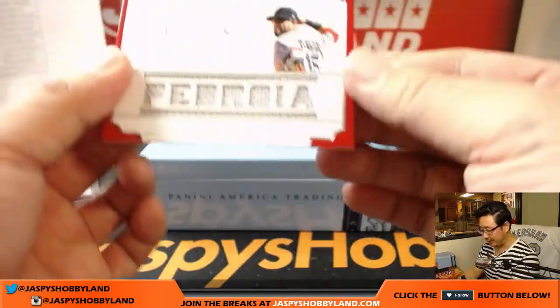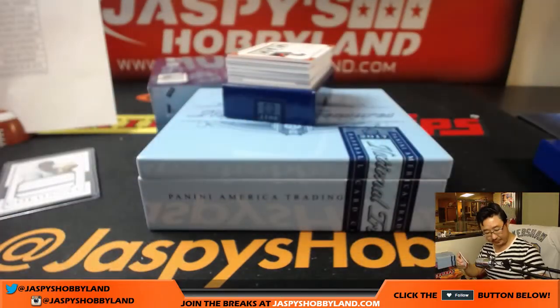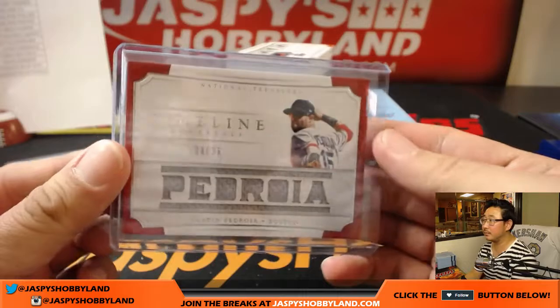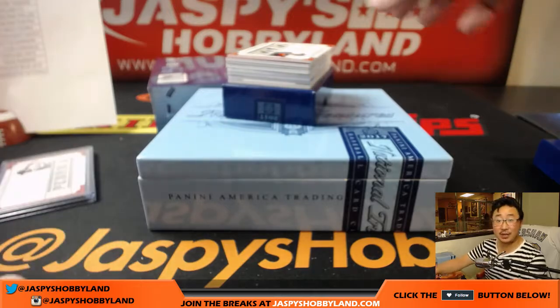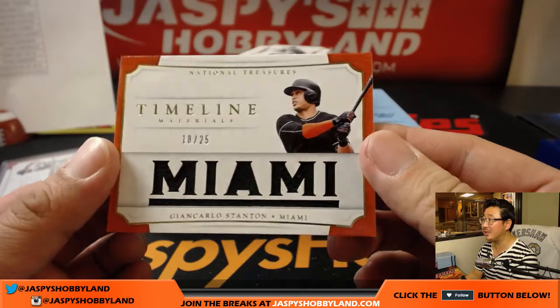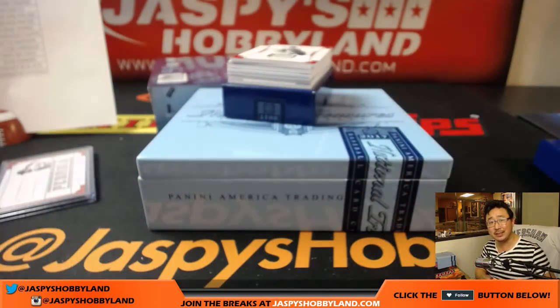Timeline Relic - Dustin Pedroia, Laser Show. 20 out of 25, Red Sox. That will go to Eric Ange - EA Sports is in the game! 18 out of 25, John Carlos Stanton - Timeline Materials. What a time he had this season, just balling out. Adam Kupperman with the Marlins.